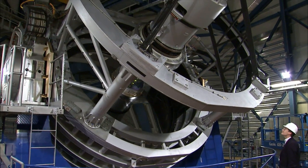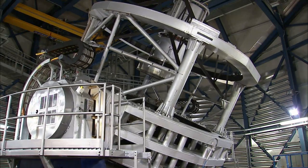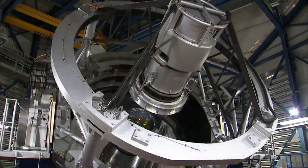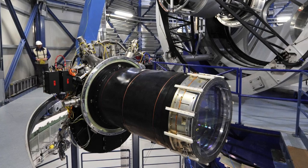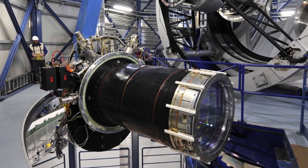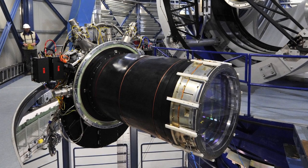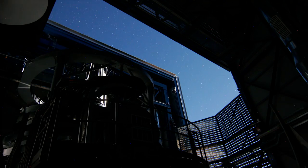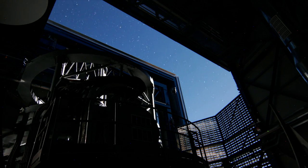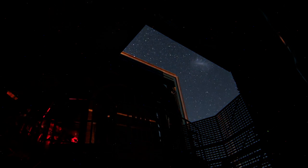Vista has a main mirror 4.1 metres across, making it by far the largest telescope in the world dedicated to surveying the sky at near-infrared wavelengths. Moreover, it is equipped with a state-of-the-art 67-megapixel camera with the widest coverage of any astronomical near-infrared camera. Vista began operations in 2010, and it can observe the sky with a sensitivity 40 times greater than that achieved with earlier survey telescopes.